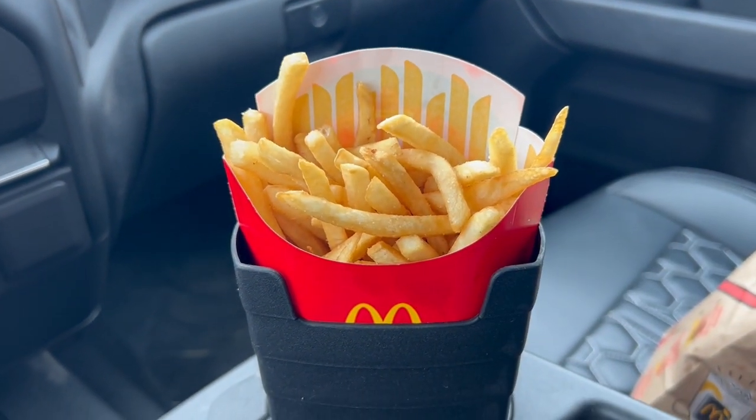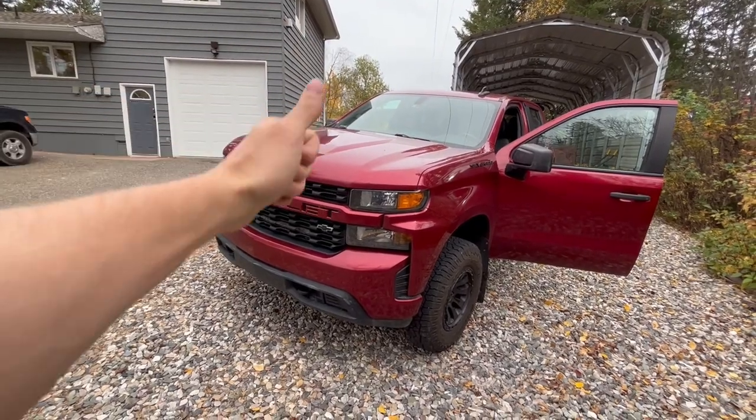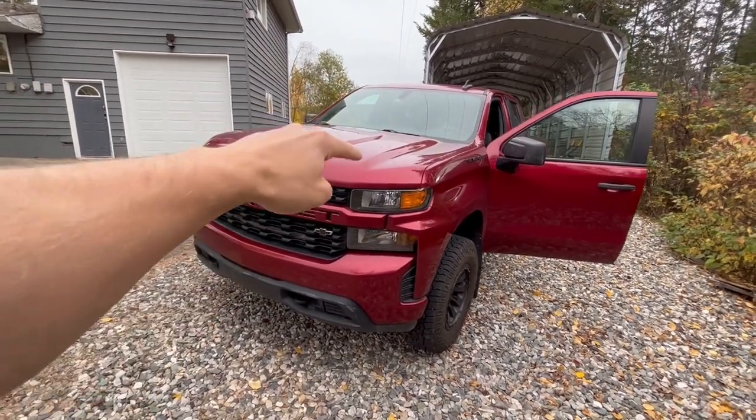This product also came with a sauce holder that attaches to your vent to hold any of your favorite dipping sauces for nuggets or fries. Thanks for watching everyone — if you enjoyed it, hit that subscribe button and the like button below. Until next time, take care!